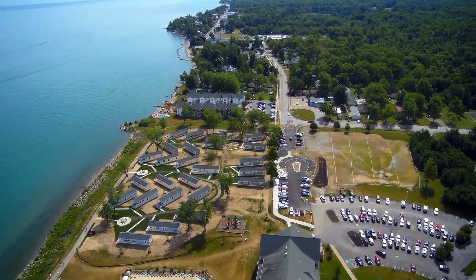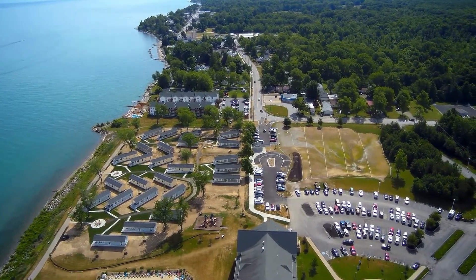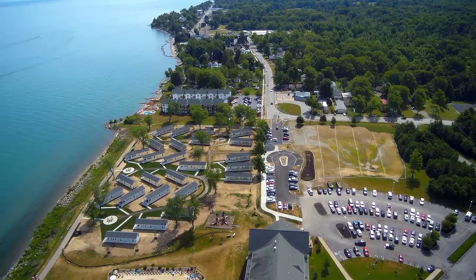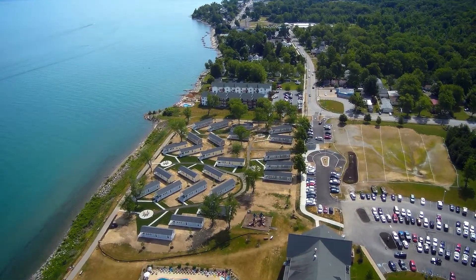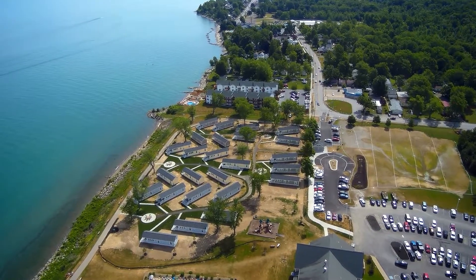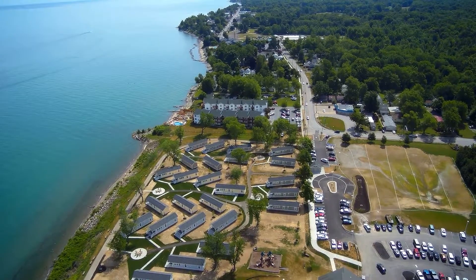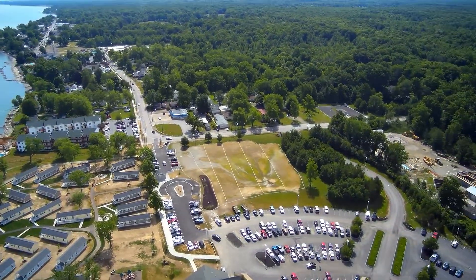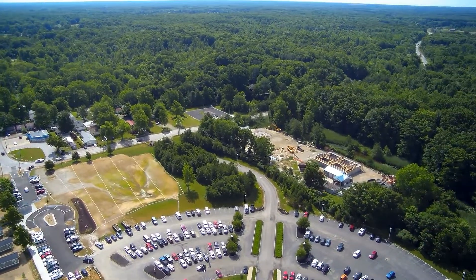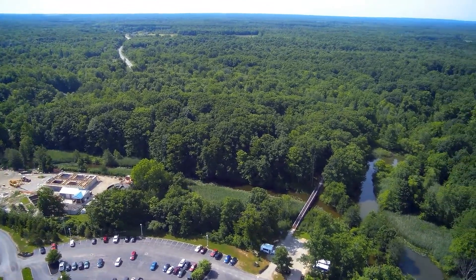I think more than one family is coming together and using the cottages because that's a little steep for my blood — $320 a night. But when I was up there, almost every cottage was rented out. Some people clearly don't mind it, and you can see the parking lot is pretty full.